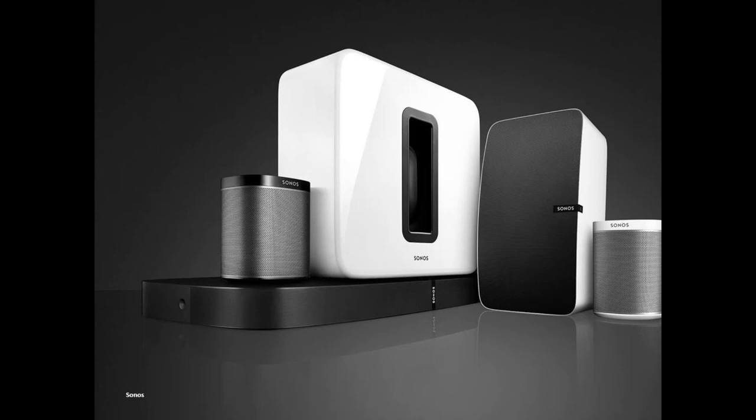Without any further ado, I'd like to introduce Matt Miller from Sonos to review the Beam product with us. Thank you, Rick. I really appreciate it. Hopefully everyone is able to log in okay and see the screen. If you have issues, please just put it in the chat box and let Rick know, and we'll hopefully take care of that.